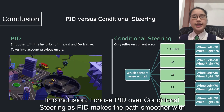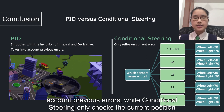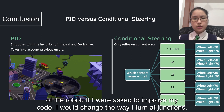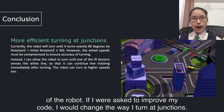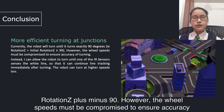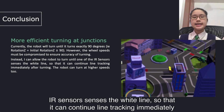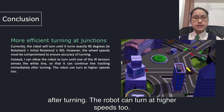In conclusion, I chose PID over conditional steering, as PID makes the path smoother with the inclusion of integral and derivative — especially at tricky lines — as it takes into account previous errors, while conditional steering only checks the current position of the robot. If I were to improve my code, I would change the way I turn at junctions. Currently, the robot turns exactly 90 degrees, that is, rotation Z equals initial rotation Z plus or minus 90. However, the wheel speed must be reduced to ensure accuracy, which is quite slow. Instead, I can allow the robot to turn until one of the IR sensors senses the white line, so it can continue line-tracking immediately after turning at higher speeds.